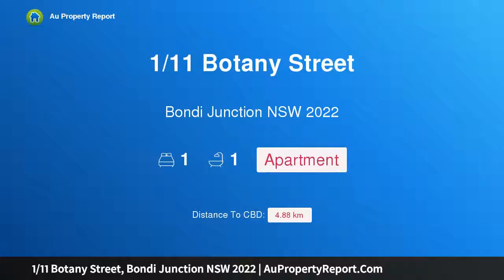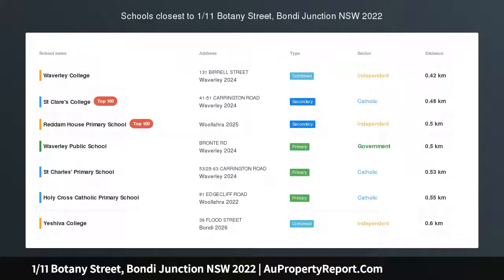Hi, I am glad to introduce property 1/11 Botany Street, Bondi Junction, New South Wales 2022.